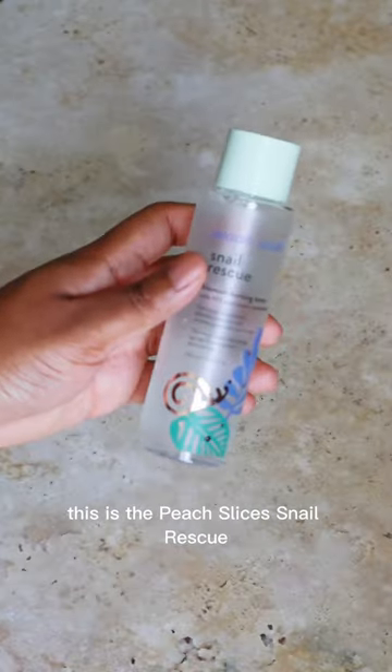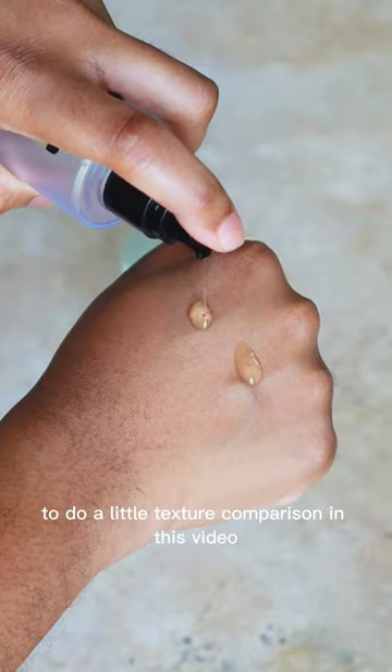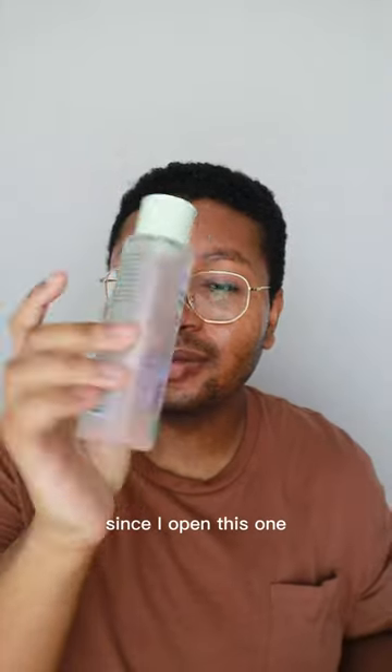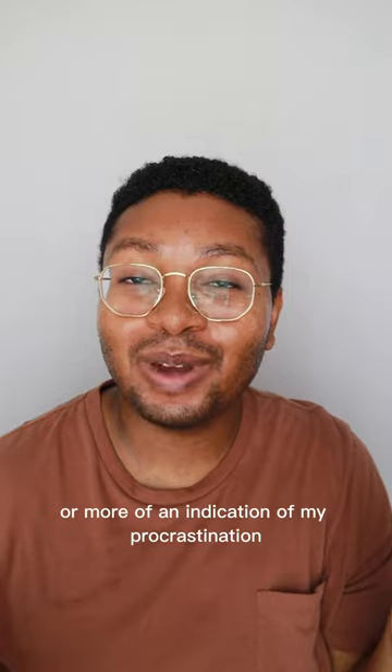I do like this one better. This is the Peach Slices Snail Rescue Blemish Busting Toner. I was actually saving the last bit of this to do a little texture comparison in this video, but I just haven't wanted to use this as much since I opened this one. And as you can see, this one is like more than halfway done. Is that a testament to how much I love this, or more of an indication of my procrastination to make this video? A little bit of both.